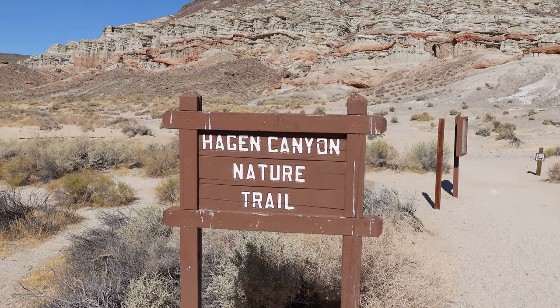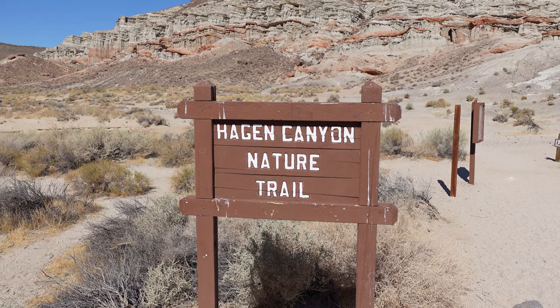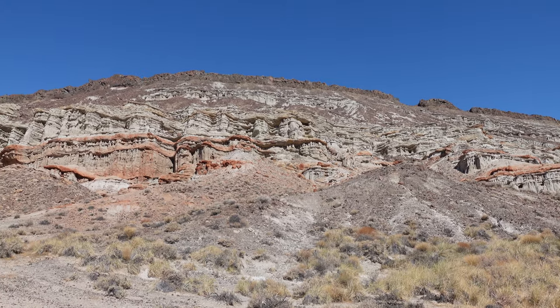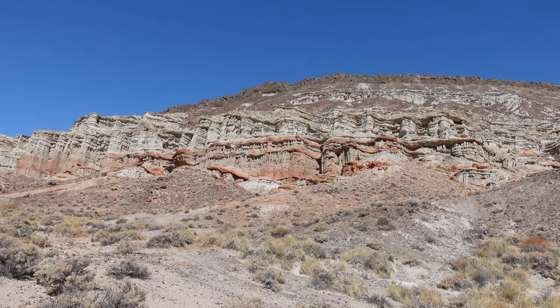Today we're gonna be hiking maybe one of the more popular trails here called the Hagen Canyon Nature Trail. You can see behind here it's known for its really beautiful rusty red cliffs and some of those really awesome grays. Right off the bat it's already very pretty.